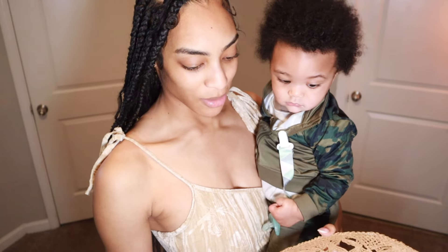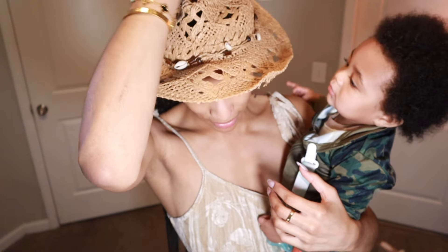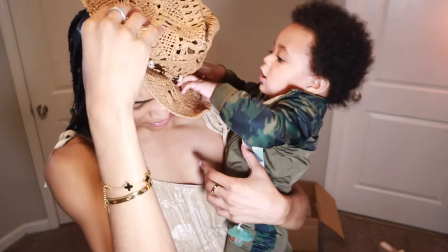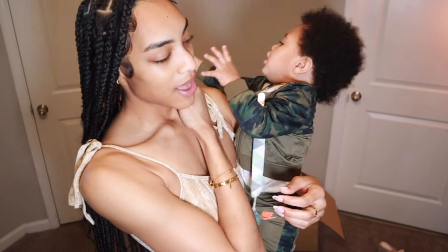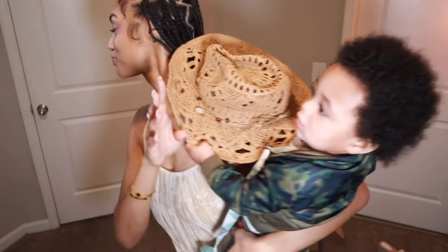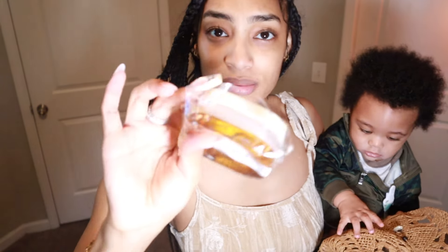Let's get into the accessories! So I got this hat — it's a little bent up but it's cute. I'm gonna have to play with it a little bit. I plan to wear that at some point on the trip.